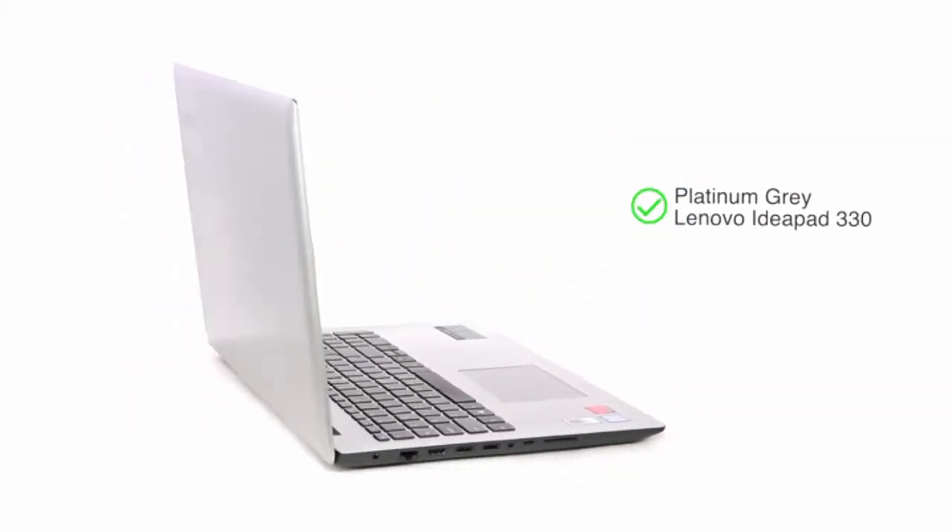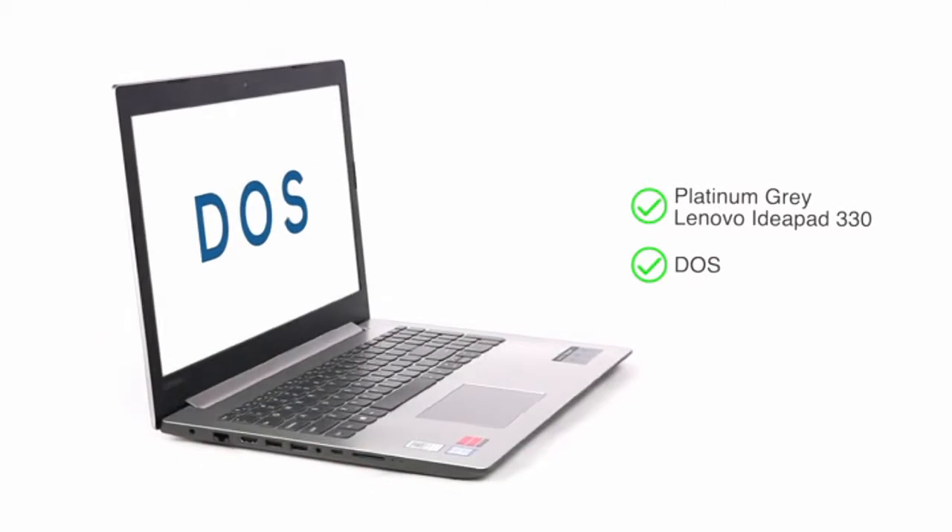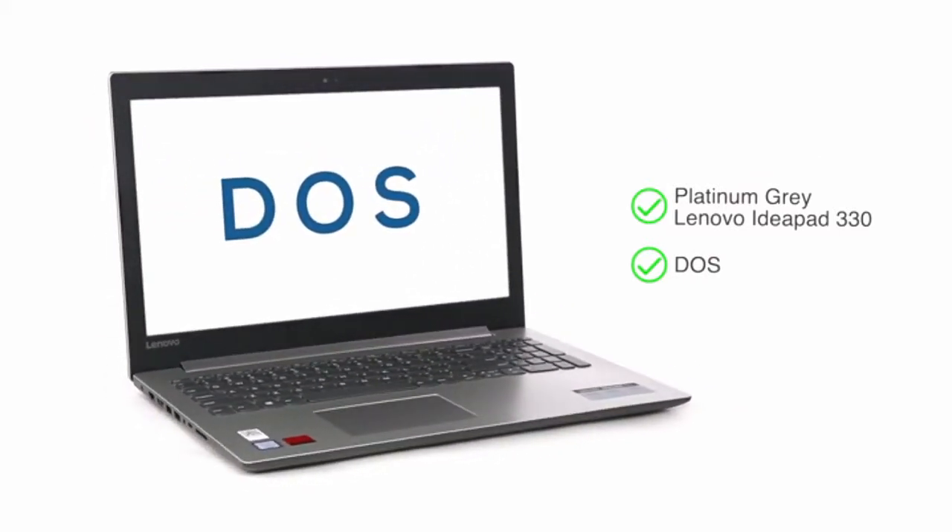This Platinum Grey Lenovo IdeaPad 330 comes with DOS, so you have the flexibility to choose your operating system.